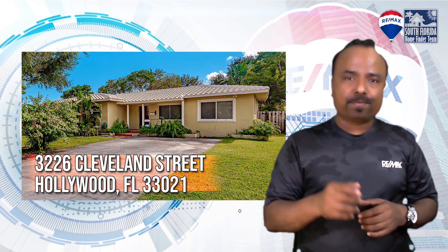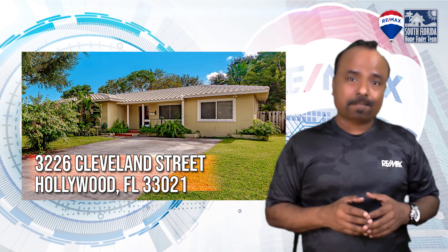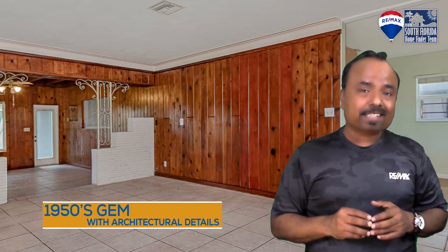Presenting this beautiful starter home for a family. The address is 3226 Cleveland Street, Hollywood, Florida 33021. 1,528 square feet living area, 1,702 square feet total area.